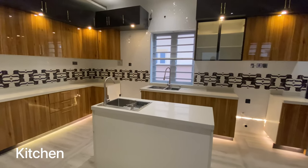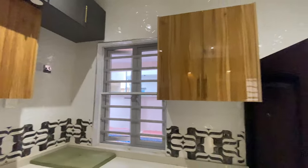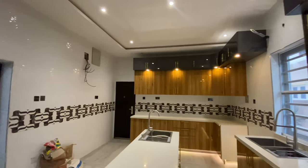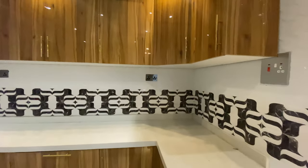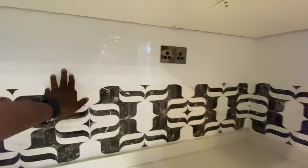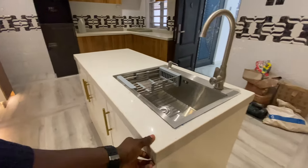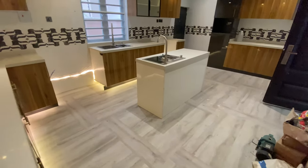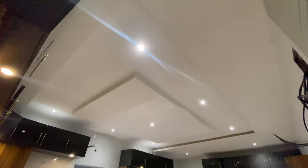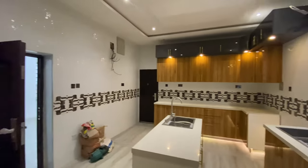This is the kitchen for this five bedroom fully detached duplex in Ikeja GRA. I love the setup — I love the blend of the wood and the white tiles. The countertops are really beautiful. The island looks really cool in the middle of this kitchen. You have your microwave, oven, and tons of storage space to play with here.